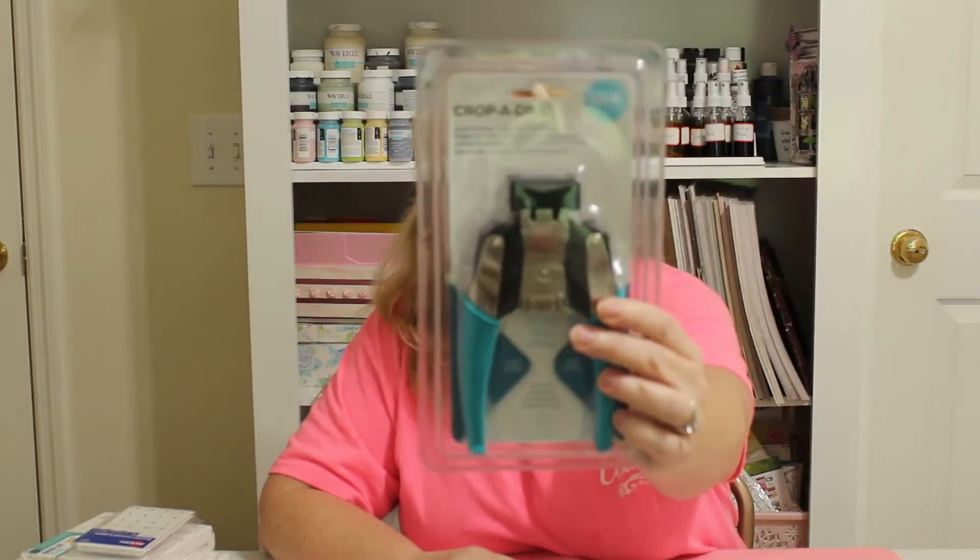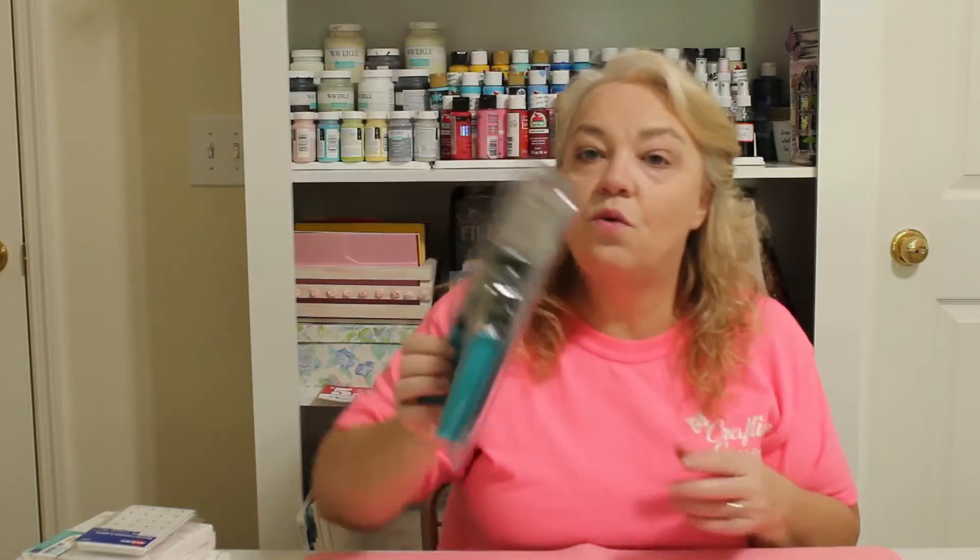The next place was Joann's, and I'm so proud of myself — I only bought one thing. I've been wanting one of these corner punchers by We Are Memory Keepers. They're normally around $30, but it was on sale for $14, so I couldn't turn that down. I think it's really going to help with rounding off corners on my paper projects.